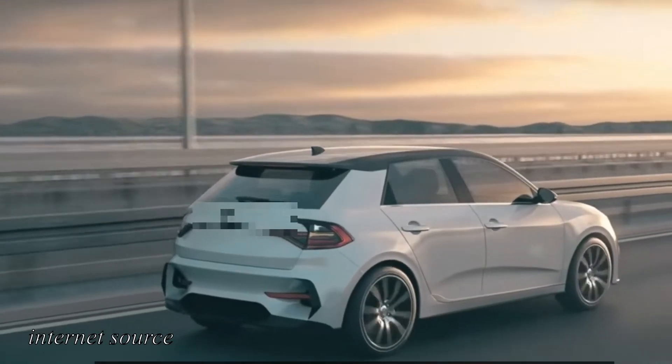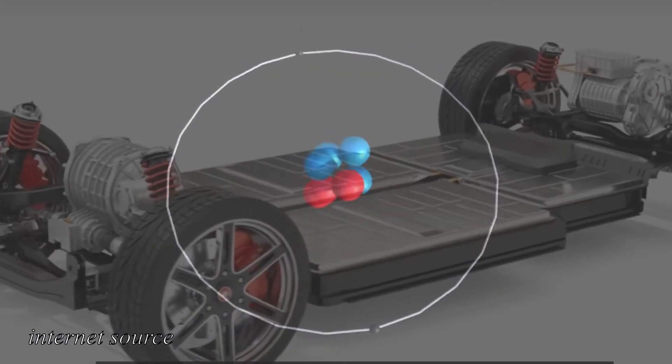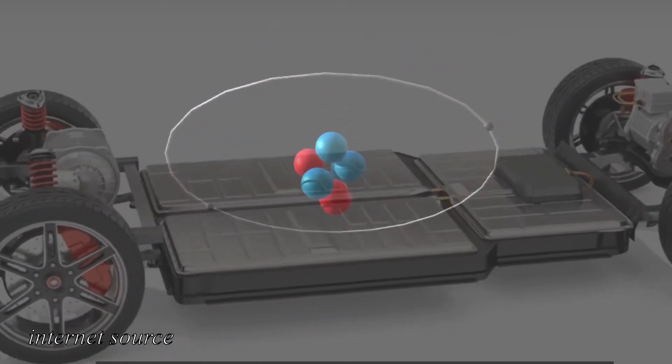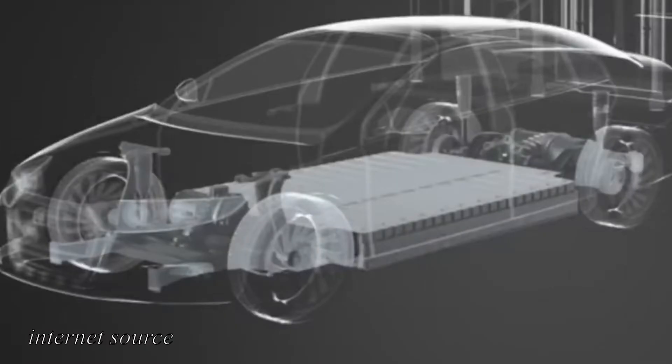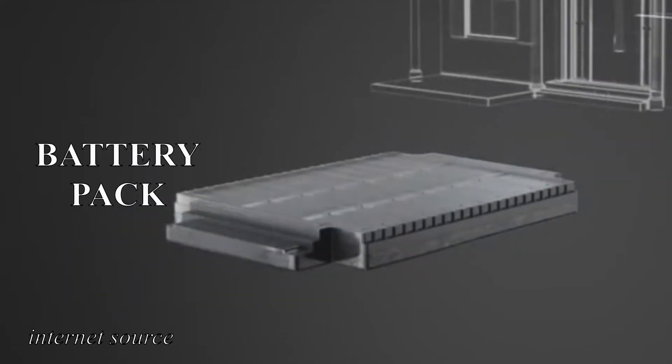The modern battery-operated electric vehicles, or better known as BEV, uses lithium-ion battery as its energy storage source. These battery systems, also known as a battery pack, are made up of modules and cells.